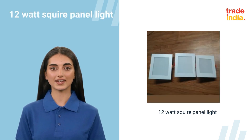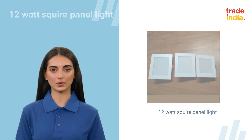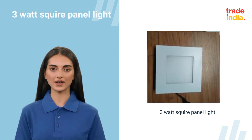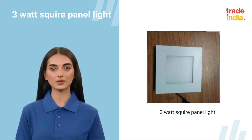Aesthetically designed LED square panel light luminaries, equipped with specially designed heat sink.